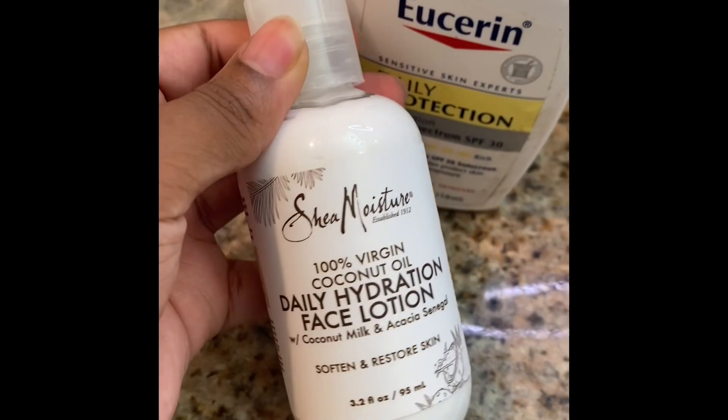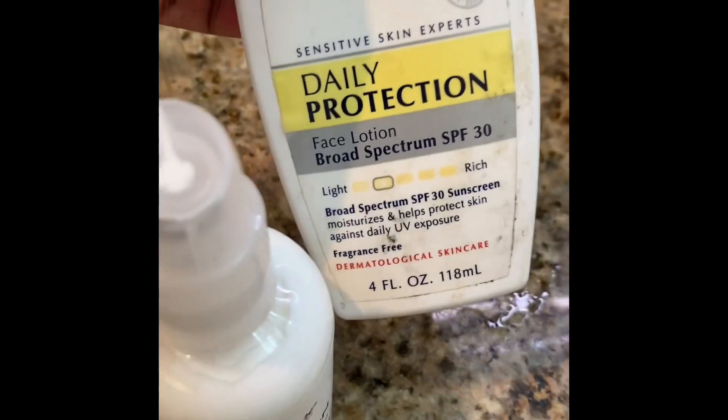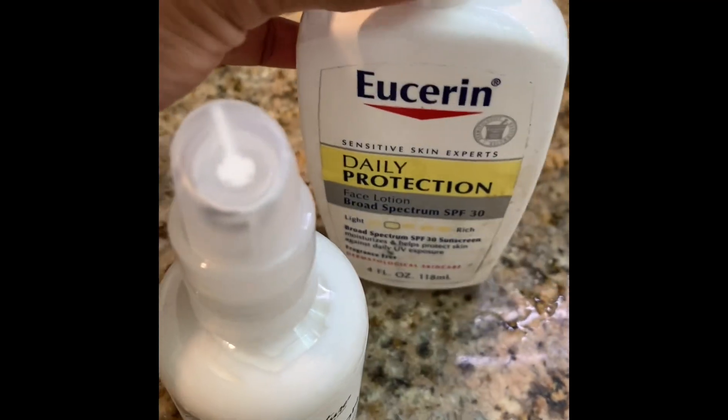The last step — I like to put on lotion. The reason I have two different face lotions is because sometimes in the morning I'll combine them, since one has SPF protection and the other does not. At night I usually don't combine them since I'm not going outside.